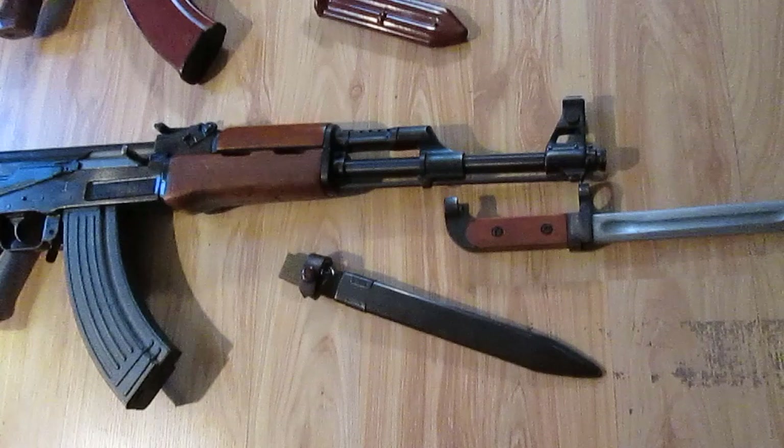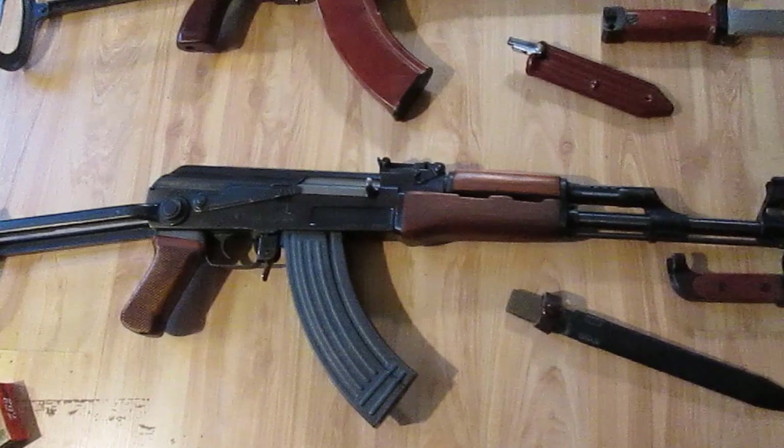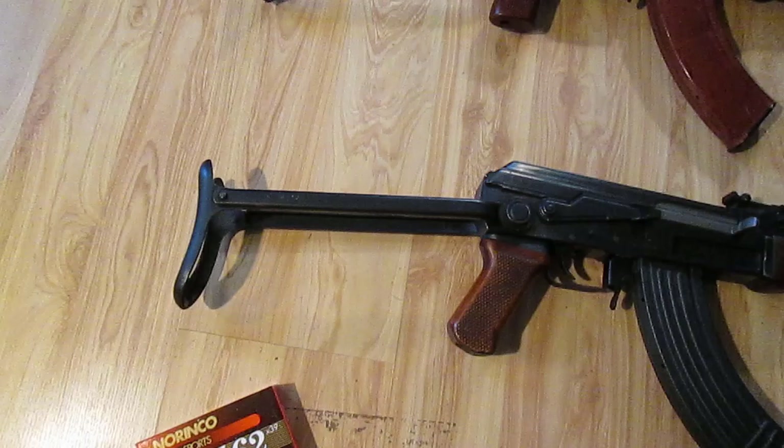Here's my Polytech Legend under folder. Color matching bayonet, muzzle nut — beautiful gun. This gun's been shot; occasionally I even use this gun. Still in immaculate shape. Very nice gun.